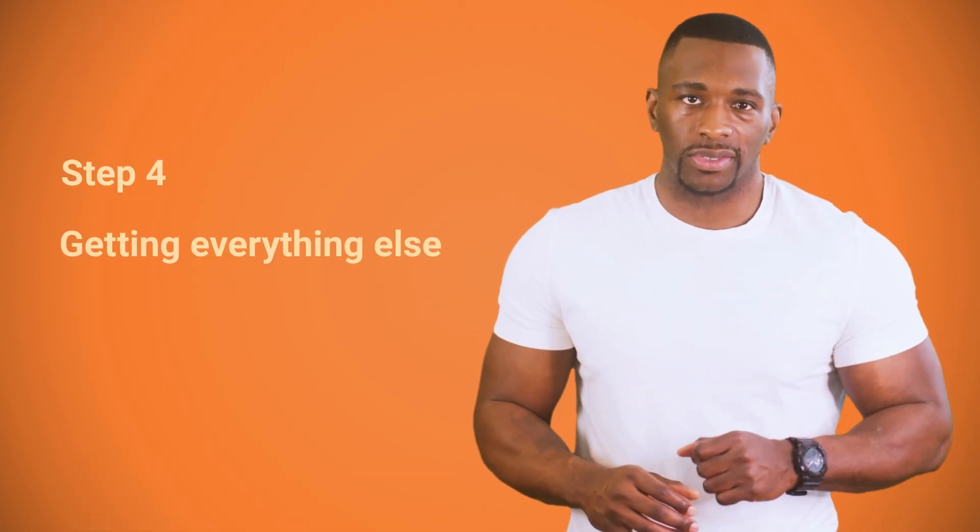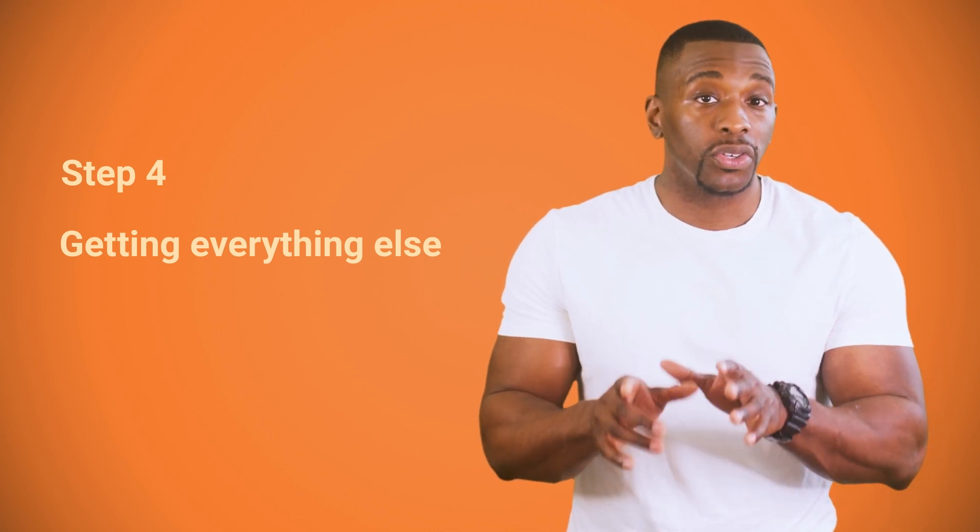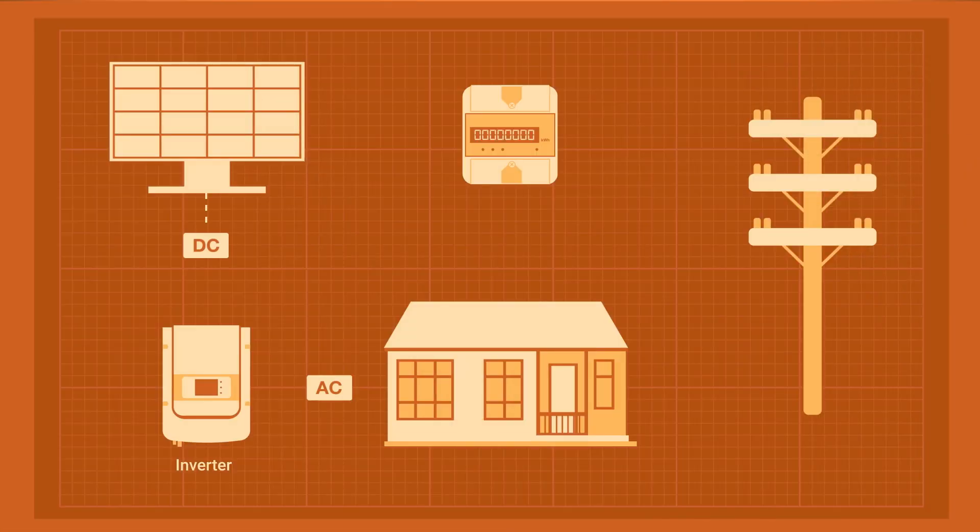A solar system is more than just panels. You'll also have to purchase an inverter. It converts the direct current from panels into alternating current, making it usable for your appliances. It also interacts with the grid, keeps track of production, and maximizes the output of your system by tweaking voltage and current. The size of a solar inverter is usually measured in watts. When purchasing an inverter, make sure it suits the size of your solar panel system — if your array has a combined power of 5 kilowatts, then a 5,000-watt inverter should be just right.